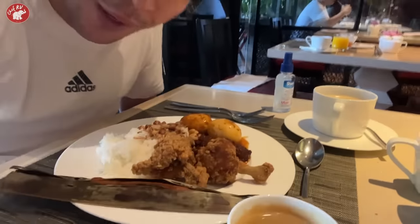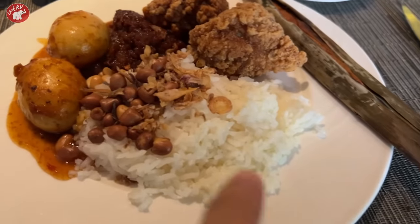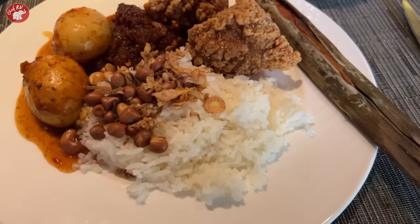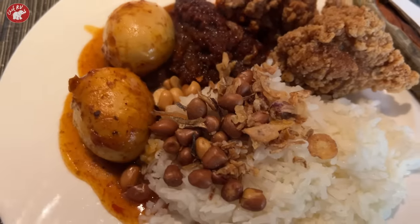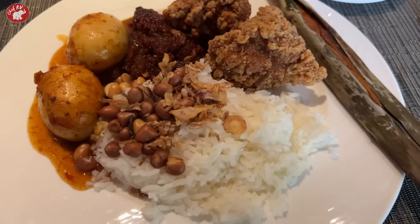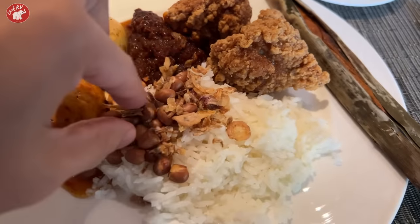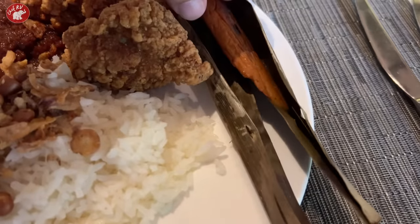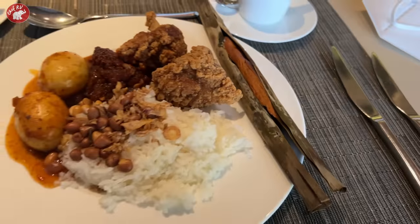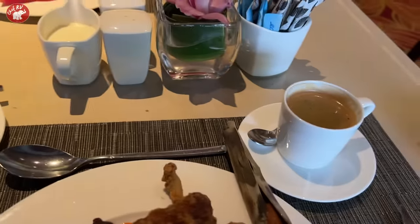Eto yun, this is the nasi lemak. So, nasi lemak is just — meron tayo ditong coconut rice, or just kanin na sinaing with coconut milk. Sambal eggs — boiled eggs in sambal. Sambal is the Singaporean or Malaysian chili sauce. May chicken. May nuts. And eto, nakalimutan ko — yung malagkit na binabalot, parang tupig. And of course, may dark coffee with espresso.